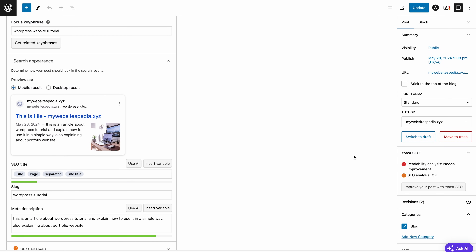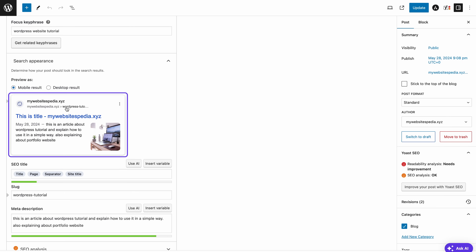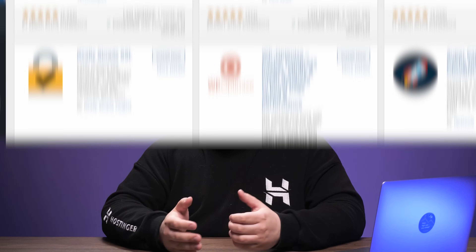Search engine optimization doesn't just stop there. Keep your SEO plugin handy and make sure to add meta descriptions and titles to each page and post. Also include the focus keyphrase — the SEO plugin will then provide tips on achieving better rankings, such as including the keyphrase in the title or URL. Another important factor is website speed: try to minimize load time. The LiteSpeed Cache plugin that comes bundled with Hostinger's Managed WordPress Hosting will help with that. Finally, take a moment to appreciate the importance of backlinks — the more other websites link to your content, the more it will impact your SEO. Reach out to other website owners and ask about backlinking opportunities. For more SEO tips, check out our video dedicated to this topic.